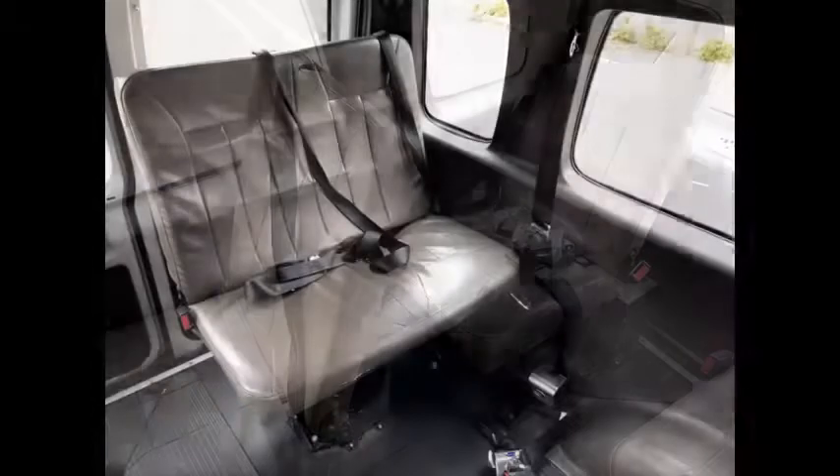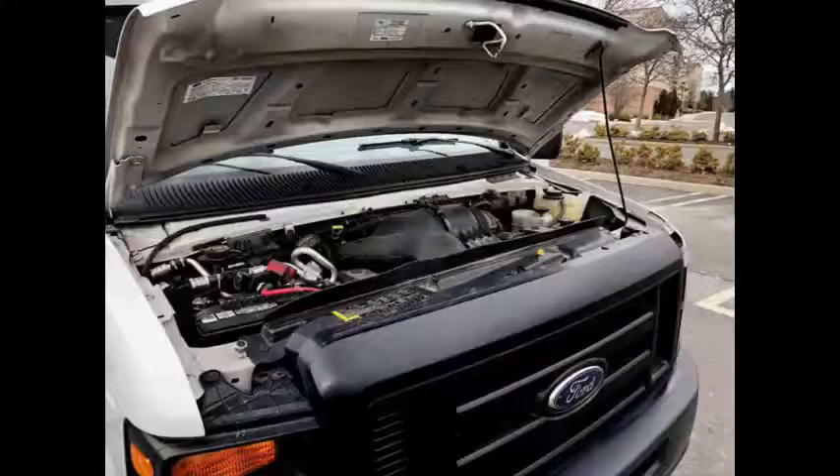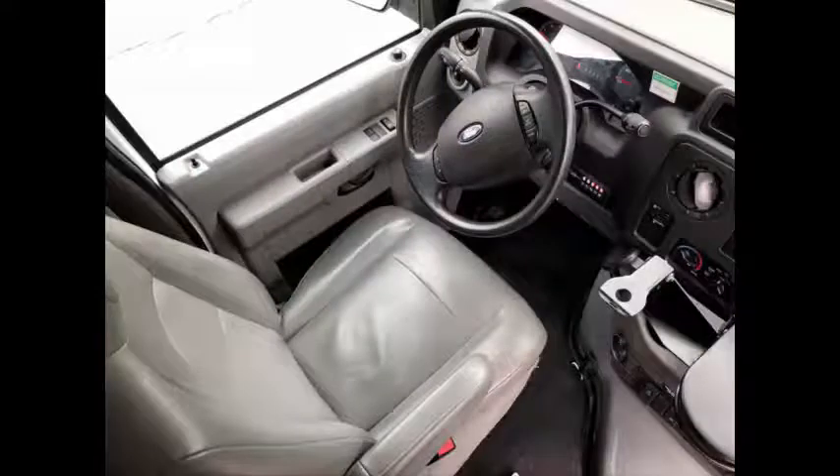This is an excellent vehicle for starting your medical transport business. It is a one-of-a-kind, not easy to find, one-owner vehicle. This van has a Ford 5.4 liter V8 Triton gas engine and 5-speed automatic transmission with overdrive.